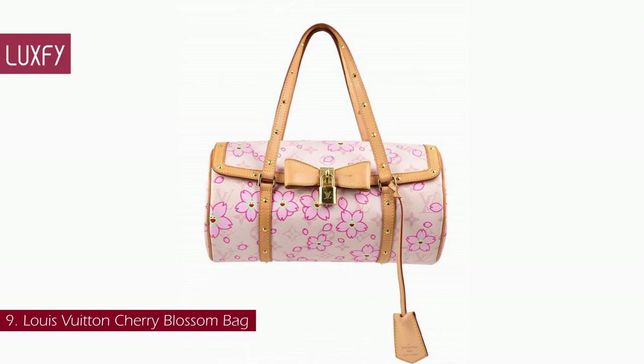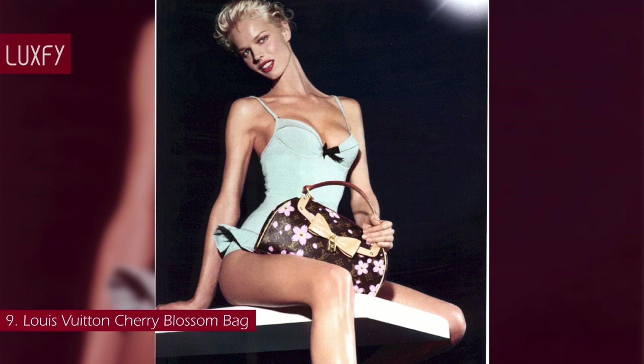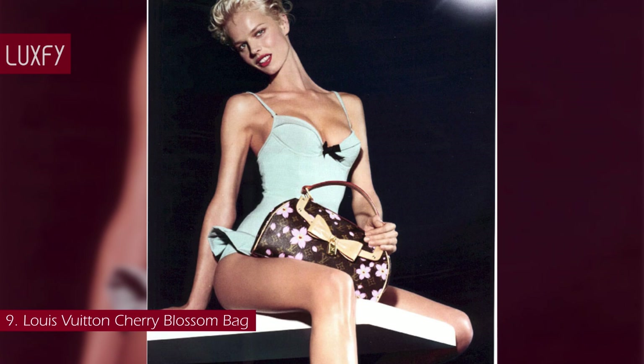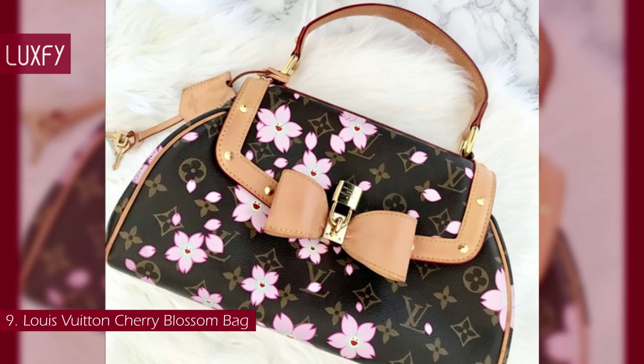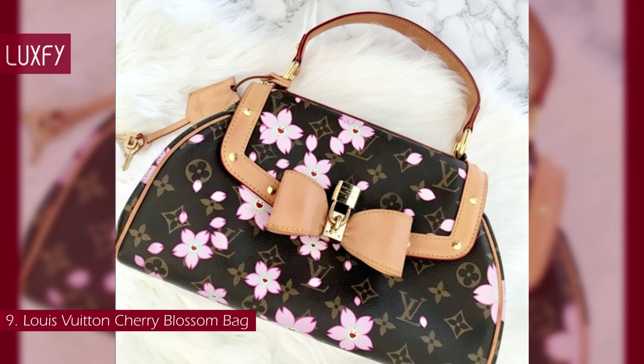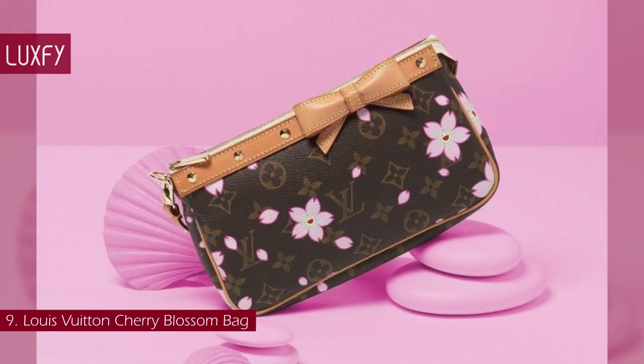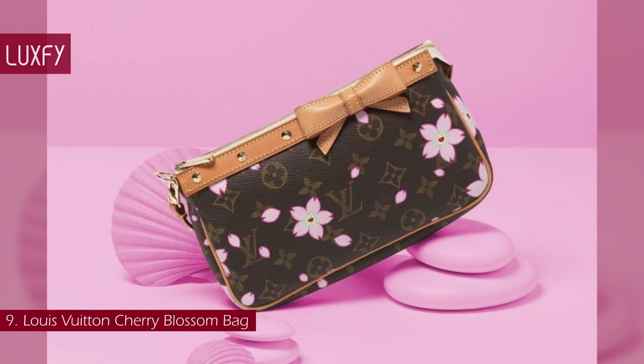Number 9: Louis Vuitton Cherry Blossom Bag. Born out of the collaboration between Louis Vuitton and Japanese artist Takashi Murakami, the cherry blossom collection was inspired by the artist's desire to give some freshness and cheerfulness to the iconic monogram pattern. Takashi Murakami's cherry blossom flower became a hallmark of his work, representing his Japanese heritage and the kawaii pop art style he was known for. The collection featured the LV logo print with the flower design, featuring a tiny smiley face at the center. The most famous bags from this collection are the pochette and the papillon tote, and if I had to choose one, I would say the pochette is the most in demand.